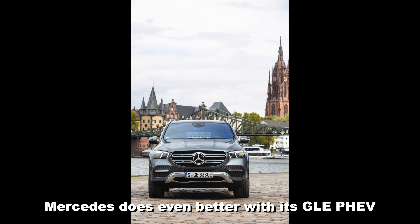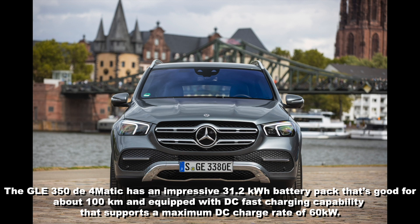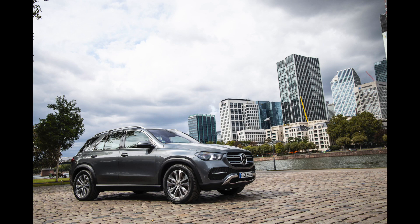Mercedes does even better with its GLE PHEV. The GLE 350de 4MATIC has an impressive 31.2 kilowatt-hour battery pack good for about 100 kilometers, and is equipped with DC fast charging capability supporting a maximum DC charge rate of 60 kilowatts — meaning the battery can be charged in approximately 20 minutes from 10 to 80 percent state of charge. It has an impressive top speed of 160 kilometers per hour under electric power and 210 kilometers per hour overall.